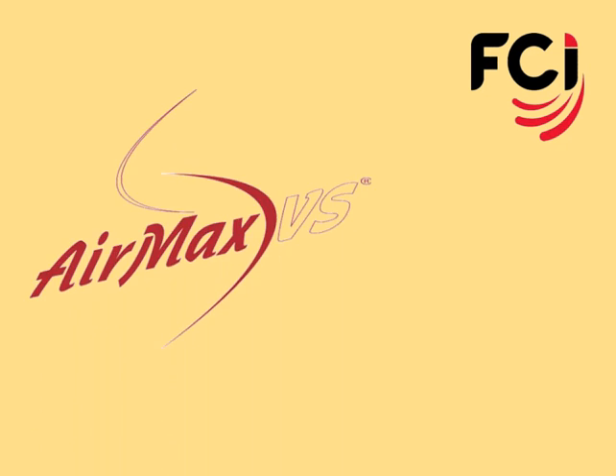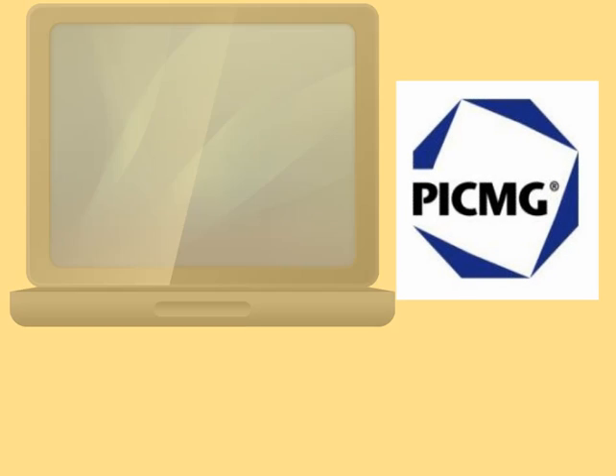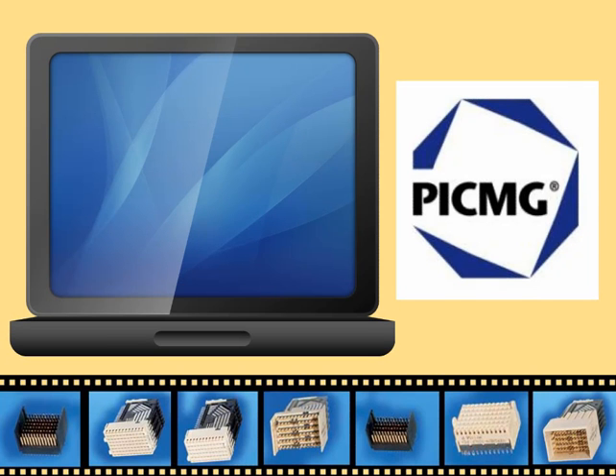Welcome to the introduction to FCI's AirMax VS Backplane Connectors for Compact PCI Serial Applications. Here we will provide you with a brief overview of the PICMIG specification, show implementation examples and FCI's relevant products.